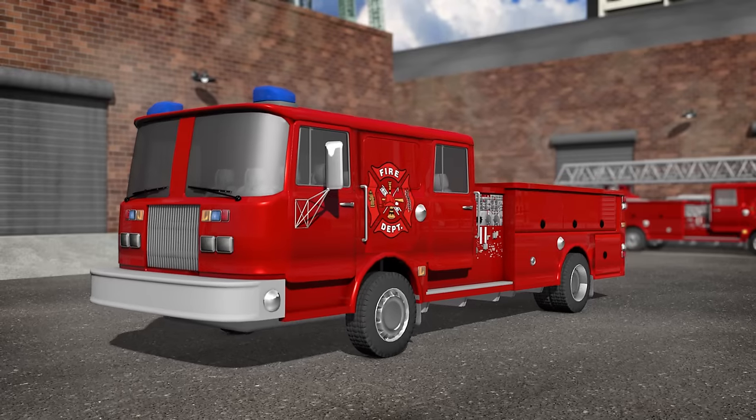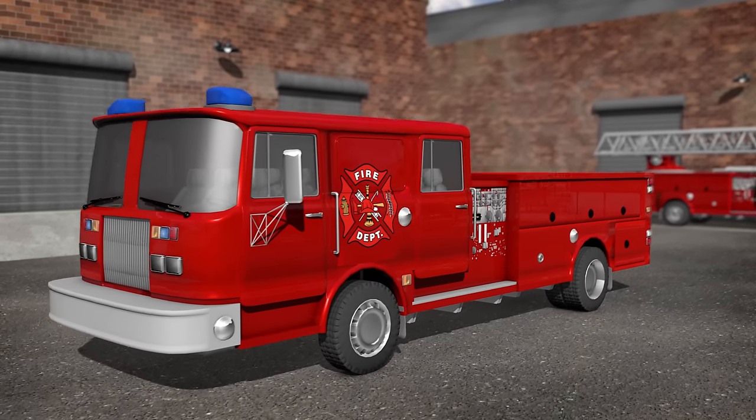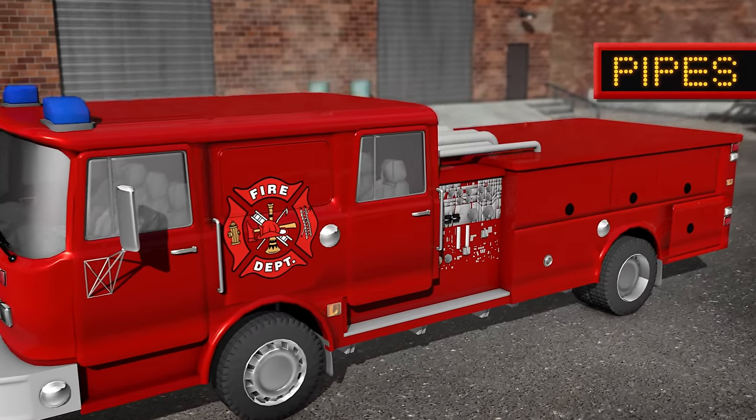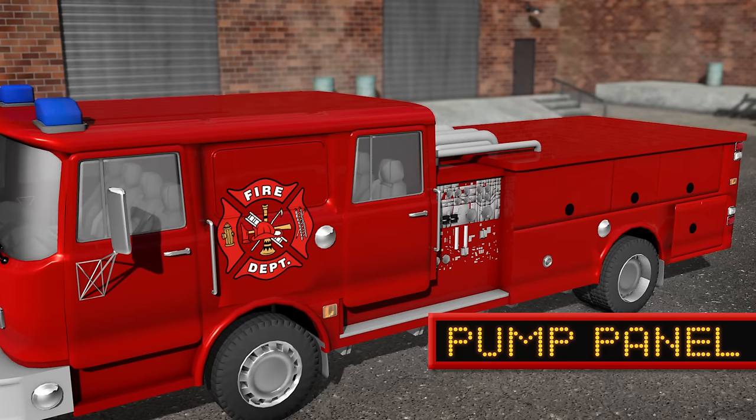There are compartments at the back of the truck for storage. These are used to store useful firefighting tools and gear. Here are some pipes, and below them is the pump panel, which allows the firefighters to control the water they spray onto the fires.